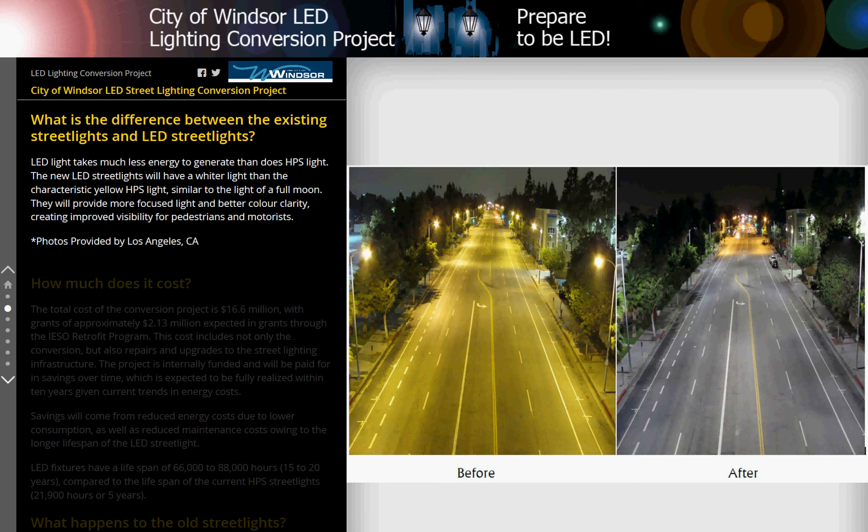LED light takes much less energy to generate than does HPS light. The new LED streetlights will have a whiter light than the characteristic yellow HPS light, similar to the light of a full moon. They will provide more focused light and better color clarity, creating improved visibility for pedestrians and motorists.